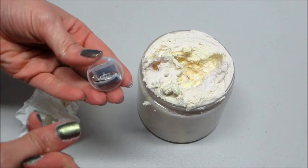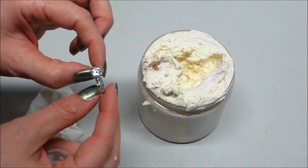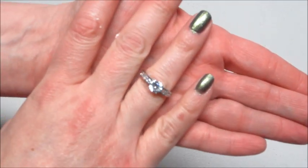Inside I have a code that just lets me know if I've won anything additional, so I'll make sure I enter that. This ring is very, very sparkly — it has all clear stones.